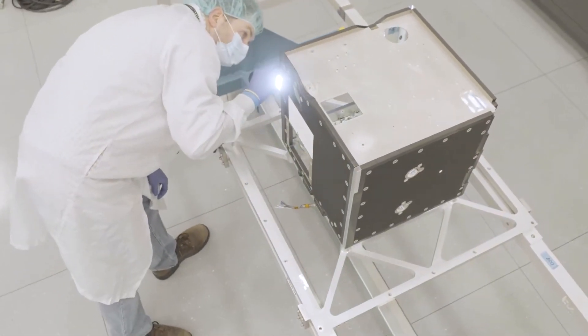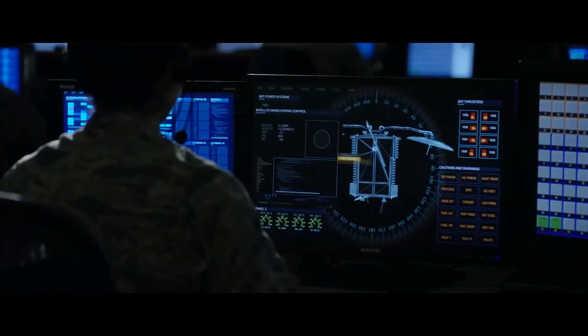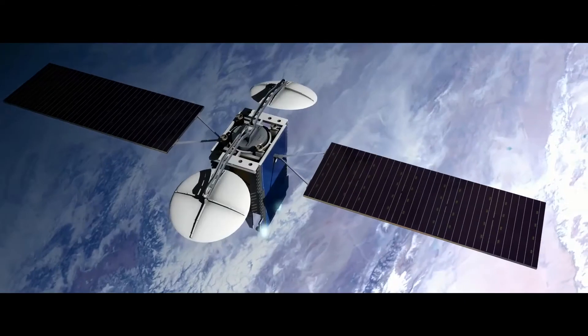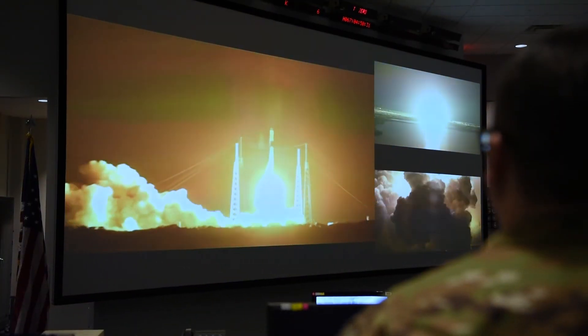Millennium Space Systems values supporting the airmen and guardians. We were founded to support high-stakes critical missions for national security space, and what we want to do is give them the best capabilities today to defend our nation.